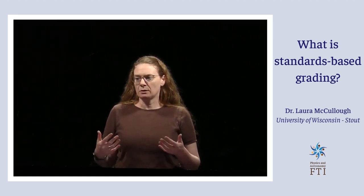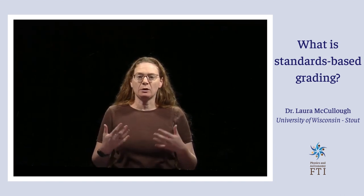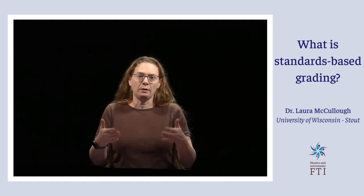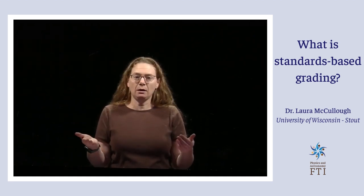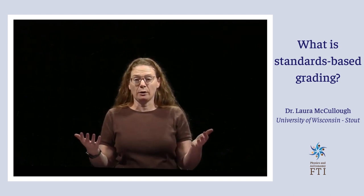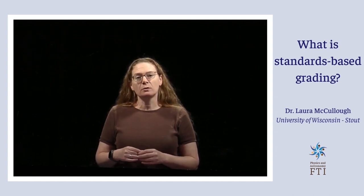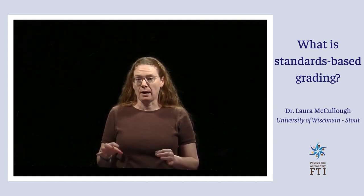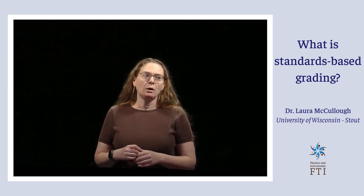Standards-based grading is very freeing in many ways, and it allows me through my assessment to focus on really what I want them to learn — these objectives, these standards. You're not going to get any points for sitting in class, chatting in class, answering questions, or asking questions. It focuses me and the students on really the content I want them to know. I've done standards-based grading for, I think, 12 years now, and I love it.